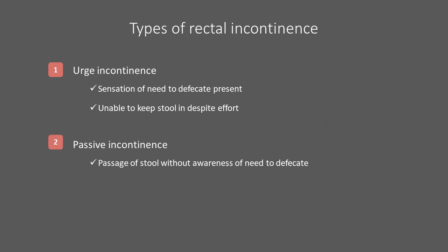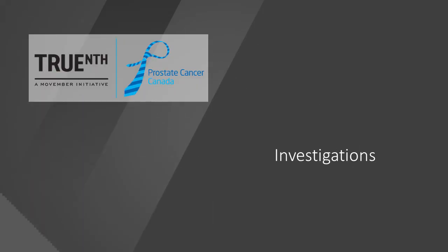There are two main categories of rectal incontinence. Urge incontinence refers to the case where there is a sensation and urge to pass stool; however, the affected individual is unable to keep the stool in despite effort. This is different from passive incontinence, where stool is leaked or passed often without an awareness that there was any material present or a need to defecate. Knowing the type of incontinence present may help focus what types of investigations or treatments are recommended. In the next section, we will discuss some of the investigations that could be part of a workup for bowel changes.